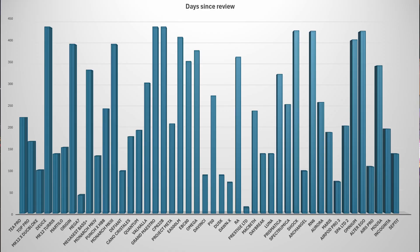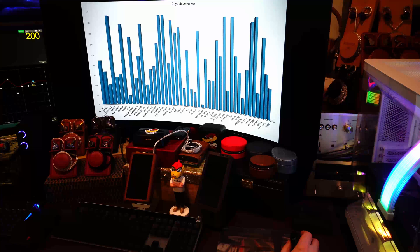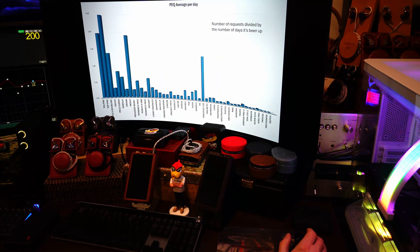What's important to understand is how many days since the review. These are in the same order. When you look at the T Pro, the Top Pro, and the MK12 — those haven't been up all that long. The T Pro's been up for about 225 days, the Top Pro about 170 days ago. So they have the highest numbers, meaning they're very popular. When you look at the Deuce, it's been on for like 440 days — quite some time. The numbers are going to be skewed because of the amount of time. So now we need to figure out how to account for time and PEQ requests and figure out an average.